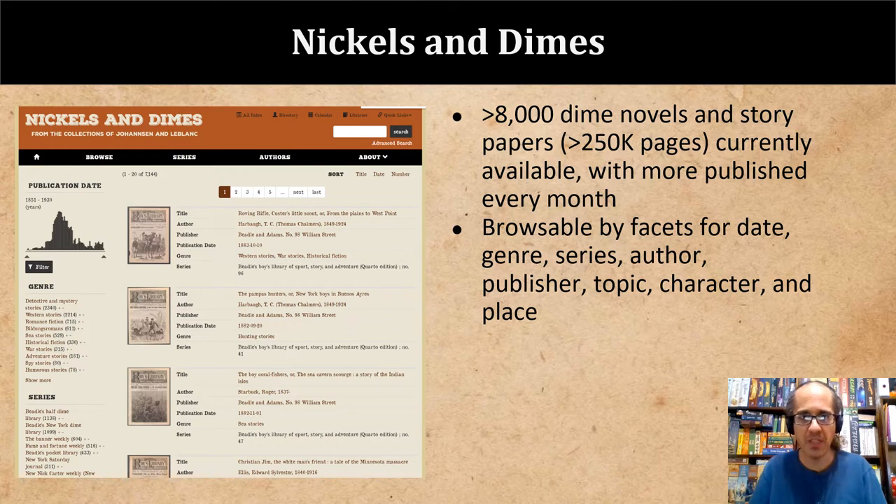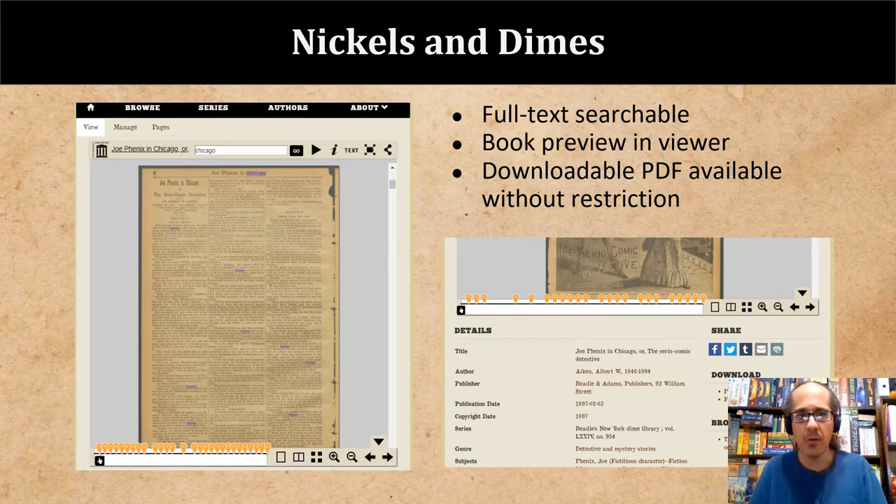Unlike most dime novel collections, which are only described by an inventory of issues for each series, every volume at NIU is fully and lovingly catalogued. This includes full subject analysis for each book, identifying things like genre, characters, geographic locations, and topics, as well as extensive name authority work to unpack the hundreds of pseudonyms that are used. Patrons are able to interact with this data using the browsable facets or by searching. We extract the text from each volume by means of optical character recognition, so each novel is also full-text searchable — terms will be highlighted on the page. The quality of this OCR varies significantly from volume to volume depending on factors like the condition of the item and the size and type of font used; accuracy is usually around 70%, which is often good enough for keyword searching. We also provide access to all of this text for the purposes of text mining.